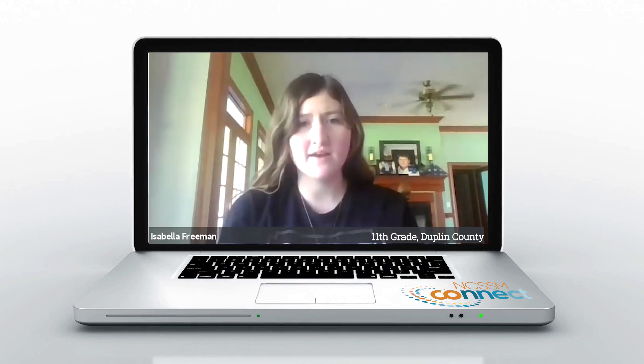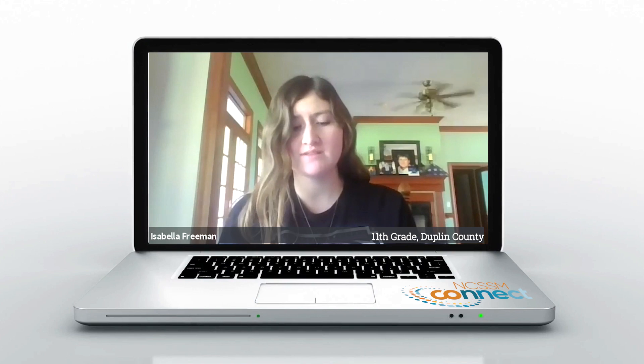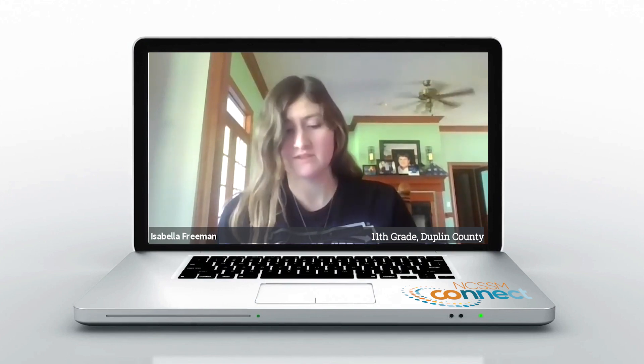Unlike other online classes, you have that sense of communication. Instead of just looking at PowerPoints and typing stuff out, you actually feel like you're in a physical classroom with other students. Other online classes don't really have that. The material is also super interesting too.